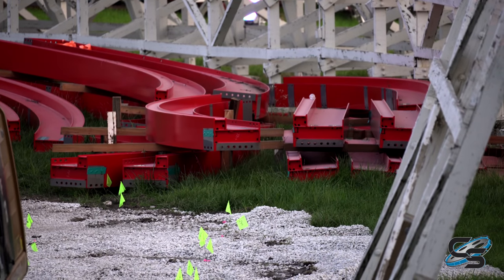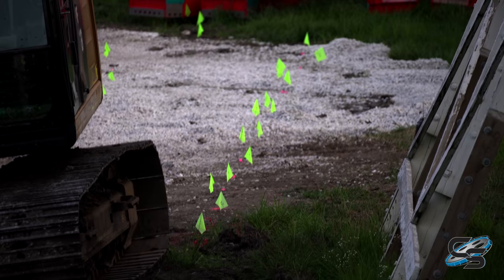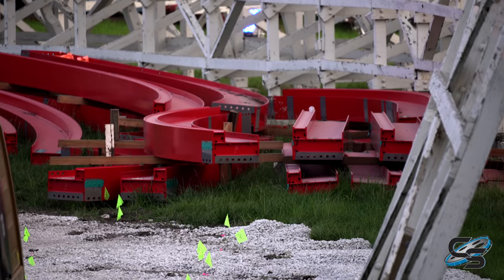Even though you can find rides like this all across the country, I think it's awesome that the park is continuing to make investments, especially after they went so long without a new coaster — and now we're seeing three new coasters in such a short period of time.